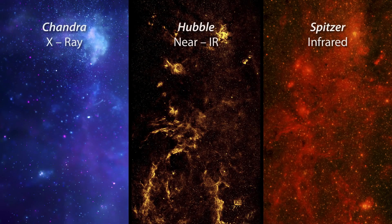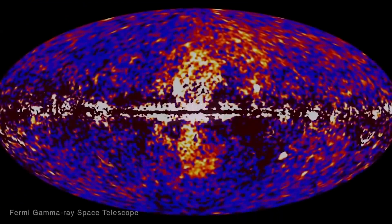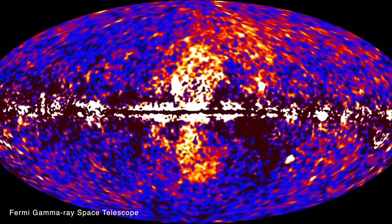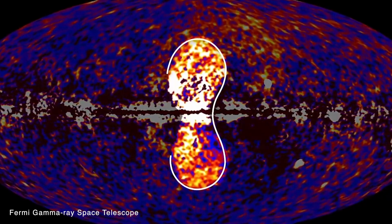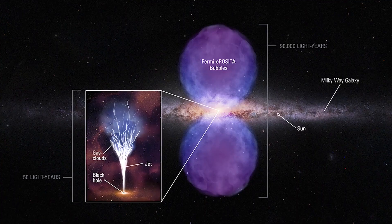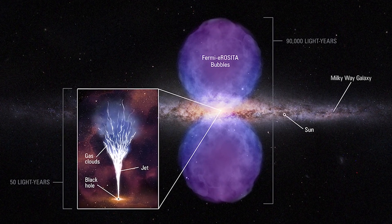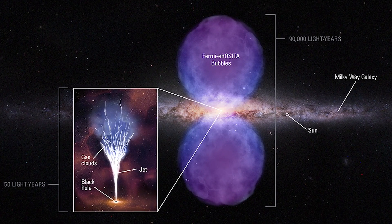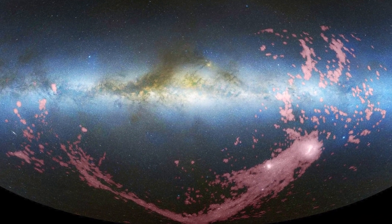Previous observations by Hubble and other telescopes found evidence that the Milky Way's black hole had an outburst about two to four million years ago that was energetic enough to create an immense pair of bubbles towering above our galaxy that glow in gamma rays. Hubble was used to see how fast the bubbles were expanding and what they were made of. Hubble later found that the burst was so powerful that it lit up a gaseous structure as far away as 200,000 light years from the galactic center.